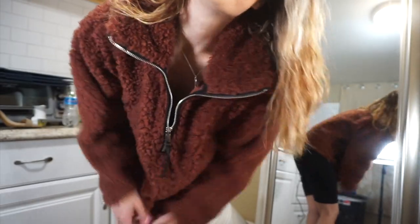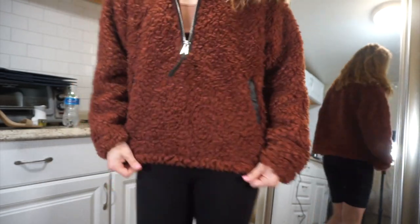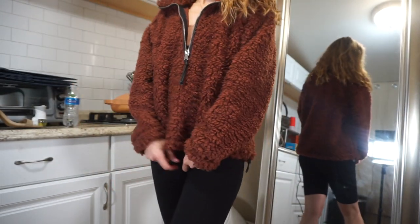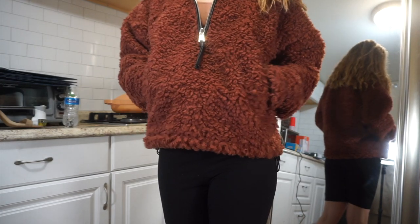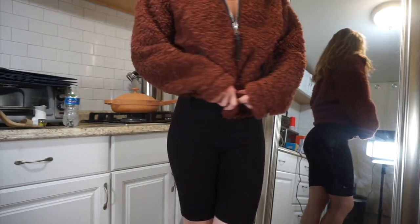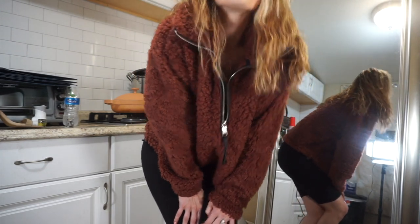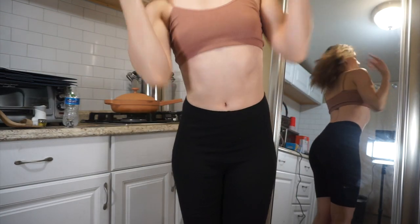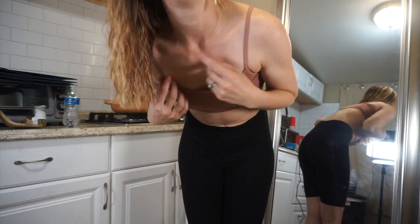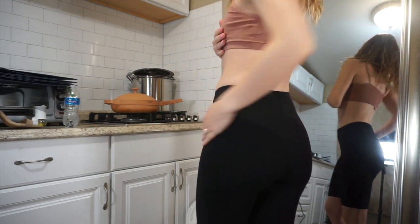The next outfit I got was more of an athleisure outfit. I got this half-zip Sherpa jacket that goes perfect over just like a bralette and a pair of biker shorts or some leggings. This is perfect for when I go walk the dogs. I also got this bralette that I just put underneath that jacket — super soft, stretchy material and nothing really to it.